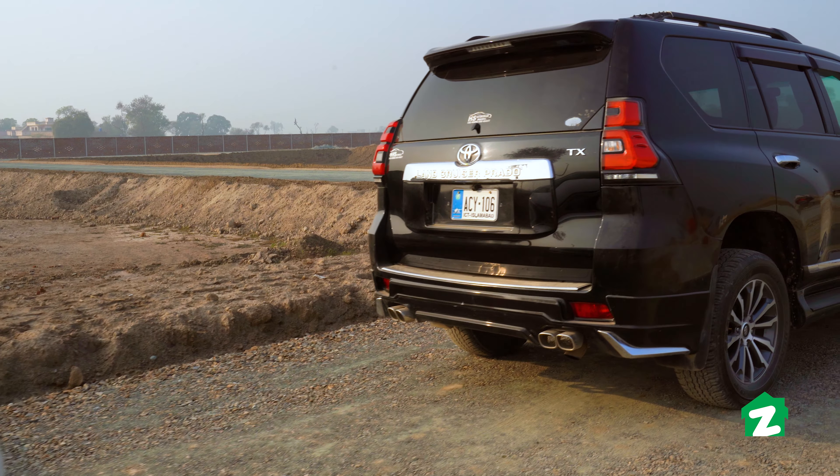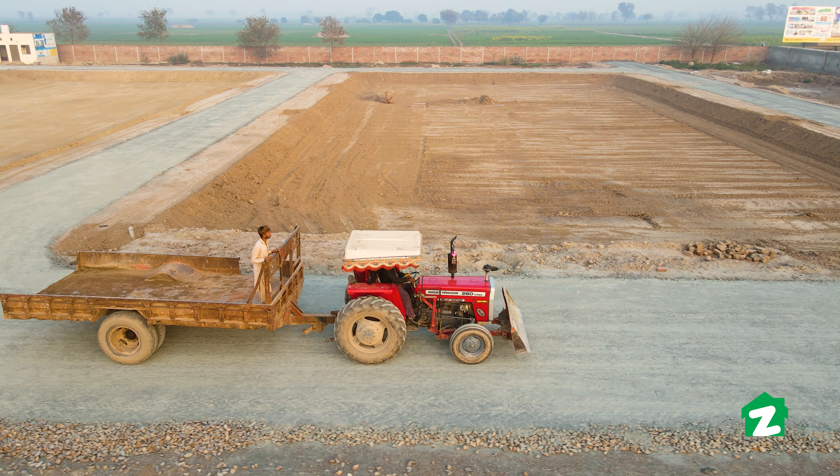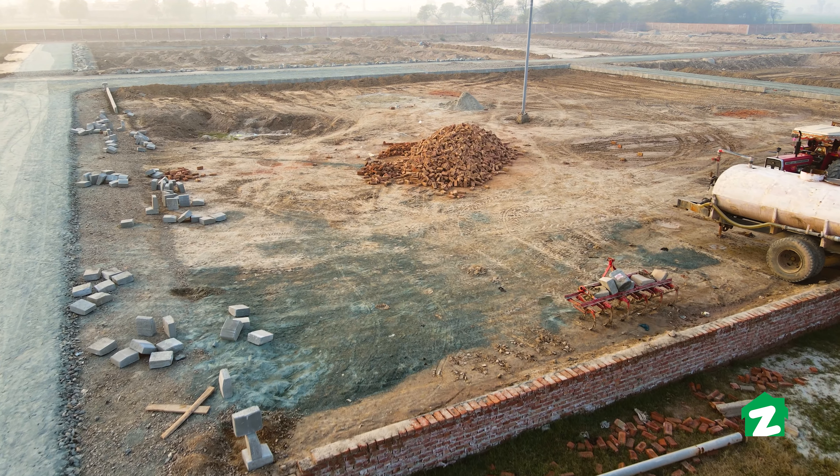Your happiness is waiting for you. For more information about Mizan City, let's talk with CEO Mohamed Tayyab.